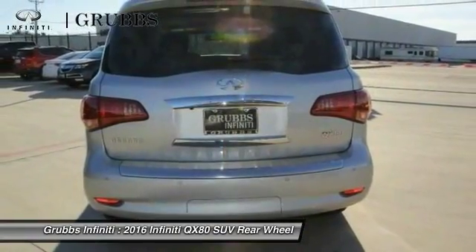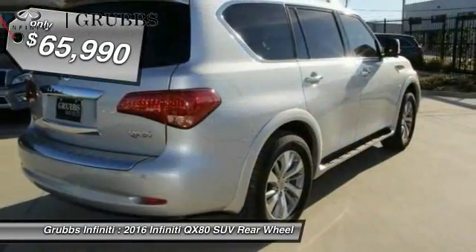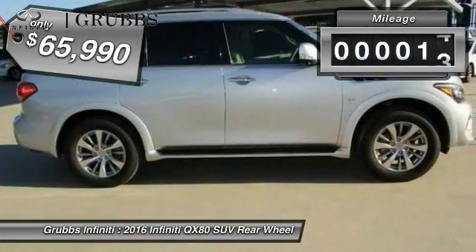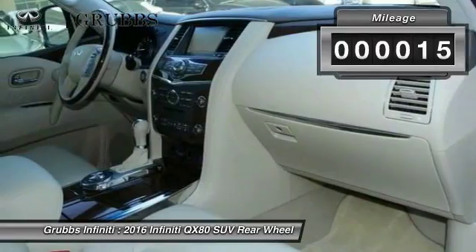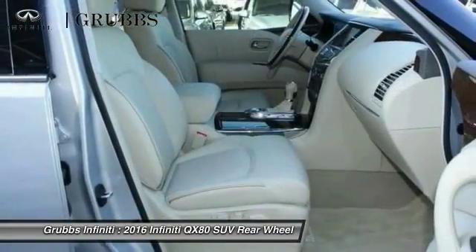The QX80 is the most fuel-efficient of its kind and is priced below $70,000. This vehicle has less than 100 miles. Is love at first sight really possible? Let us know when you stop in.